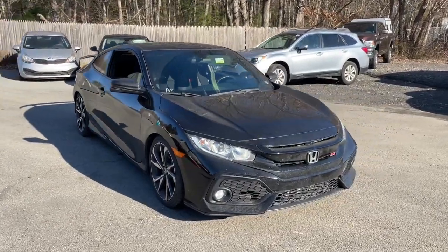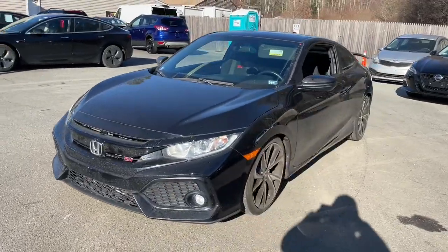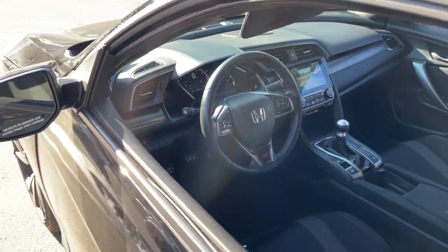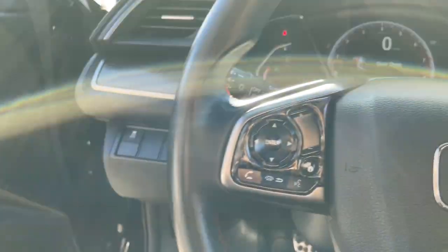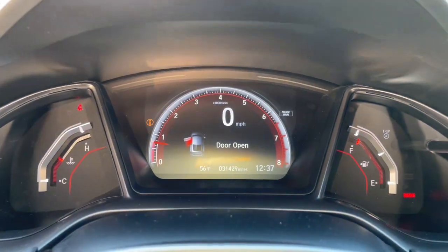You will be amazed by this 2019 Honda Civic. With less than 35,000 miles on the odometer, this vehicle provides excellent value. You'll look smart and sporty in the Civic sedan. It packs sophisticated style, impressive fuel efficiency, powerful performance, and advanced safety and connectivity technology. Best of all, it's simply a joy to drive.